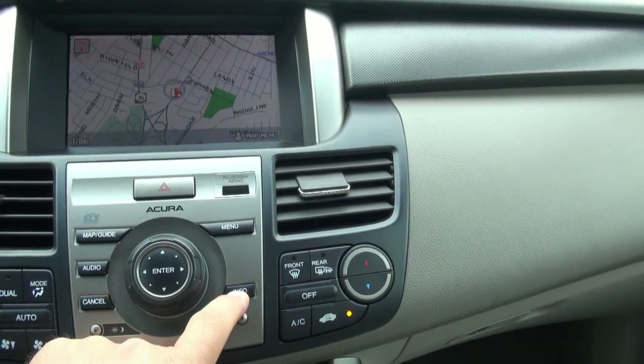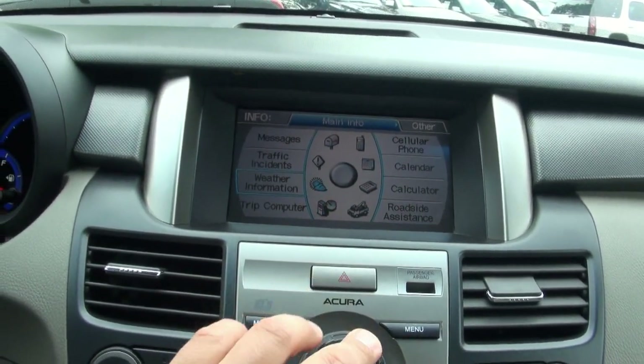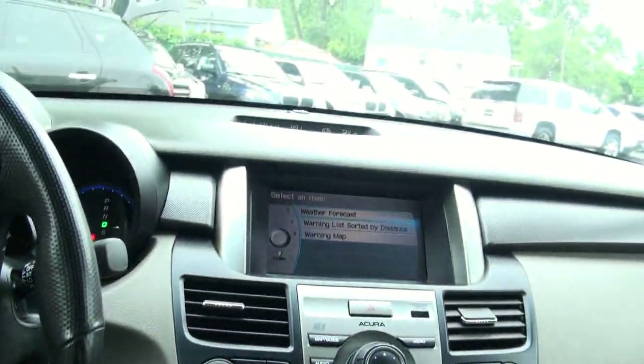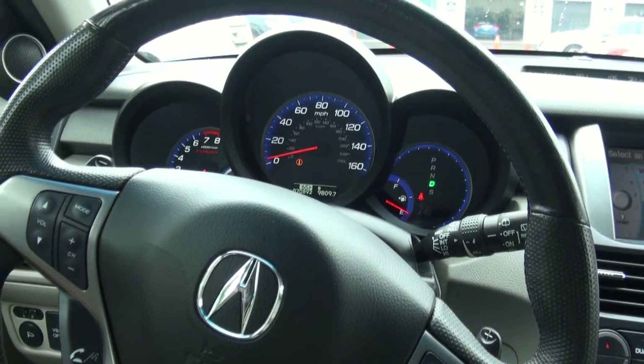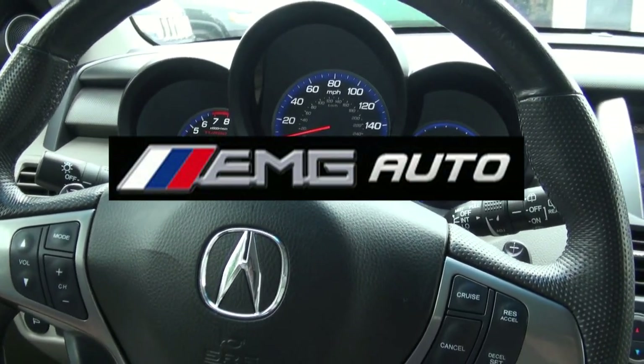Backup camera — just like all Acura and Honda products, very easy to use. Very nice paddle shifters, nice feel to this vehicle. If you need more info, call us up here at EMG. We have great financing rates currently — give us a call, find out, maybe it's the time to buy a car today.